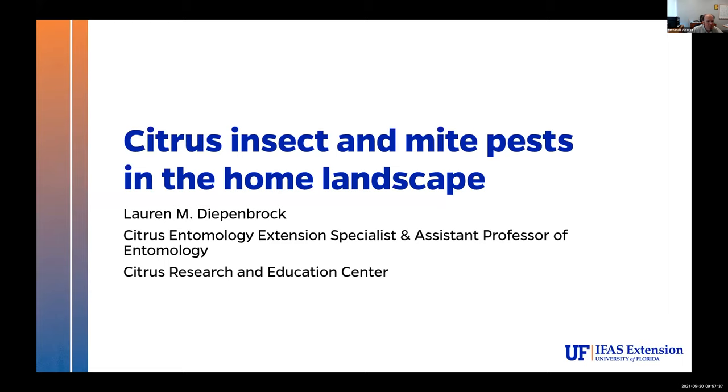Our first presenter is Dr. Loren Dippenbrock, who is a citrus entomologist and extension specialist at Citrus Research and Education Center. Good morning, everyone. Thank you, Fernando, for that introduction. I really appreciate the history of Florida citrus. I grew up here with citrus as a huge part of my childhood, and I'm really excited to see this program coming back and to support it in any way we can.